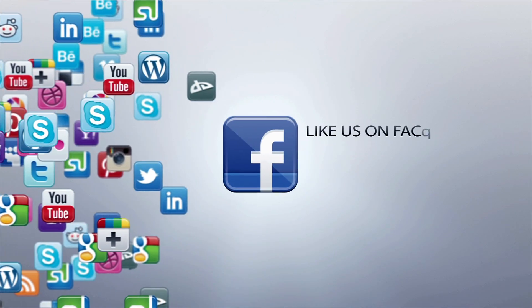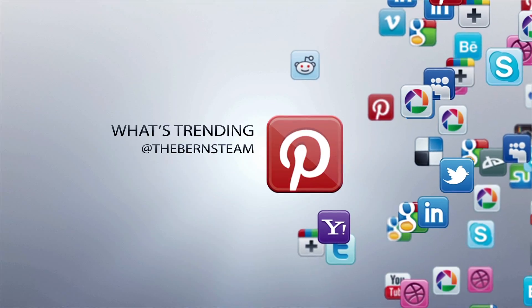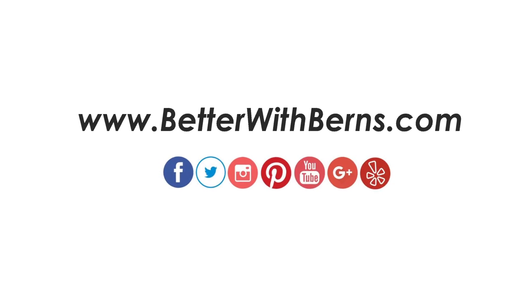For questions about this property or your own real estate needs, come visit us under the Burns Team on Facebook, Instagram, Twitter, or Pinterest. Or you can always find us at BetterWithBurns.com. Because as you know, for all your real estate needs — whether it's buying, selling, investing, or leasing — it's always Better With Burns.